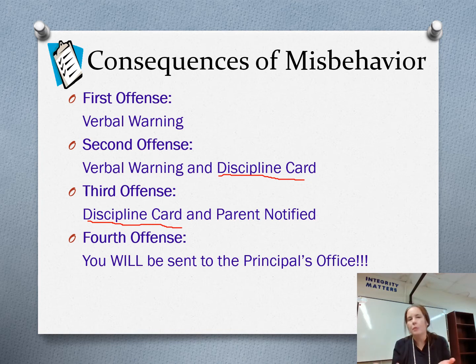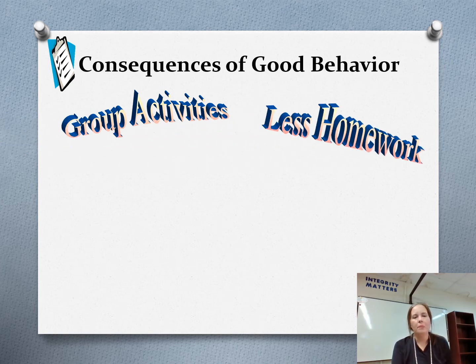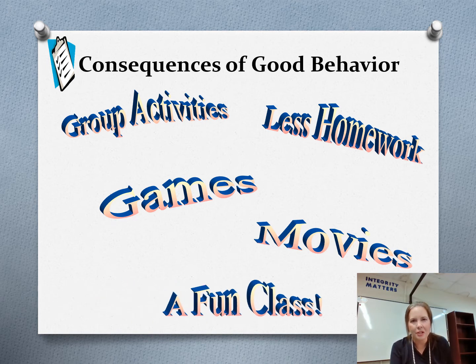Let's focus on the positive. When you have good behavior, we'll do group activities, there'll be less homework. I don't give homework very often — that's right. So if you get your work done in class, there'll be no reason why you would have homework to do at home. We'll play games, watch movies — it'll be a much more fun class if you're good. If you're misbehaving, it will not be a lot of fun. So let's behave ourselves so we can have a great year.